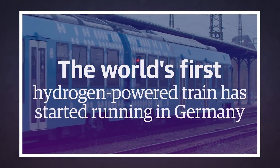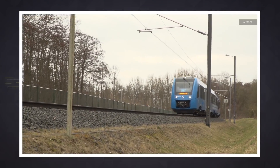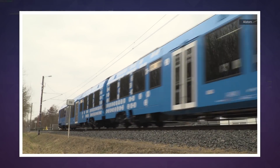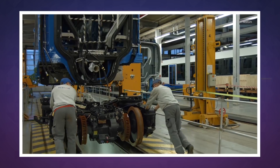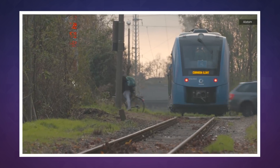All aboard! The world's first hydrogen train! The first two hydrogen-powered trains in the world have started running in Germany between the Cuxhaven and Buxtehude districts and cities in the country's north. That's an almost 100-kilometer or 62-mile-long line that used to rely on diesel trains and will now be serviced by new environmentally-friendly engines. But people won't hear them as much since they're super quiet.